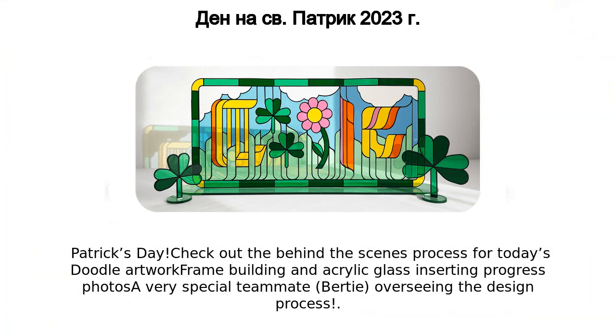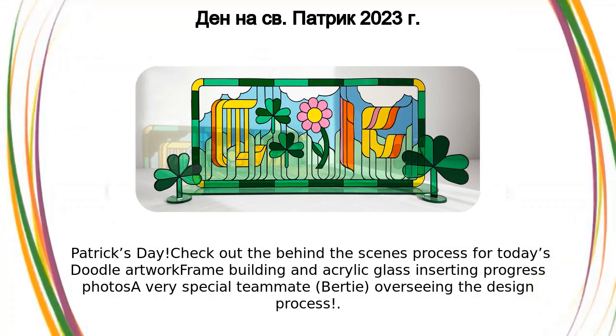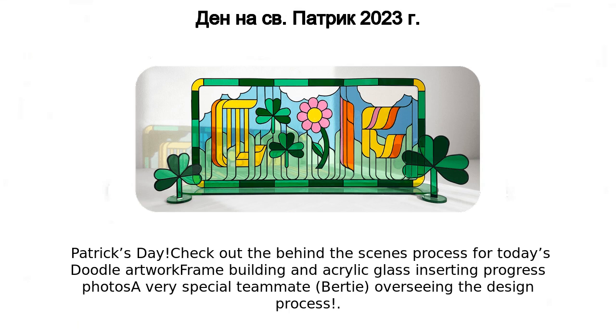Check out the behind-the-scenes process for today's doodle artwork — frame building and acrylic glass inserting progress photos — featuring a very special teammate, Bertie, overseeing the design process.